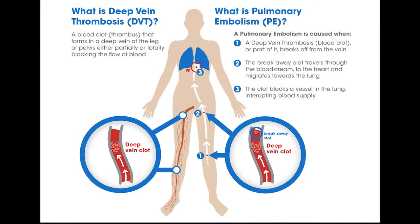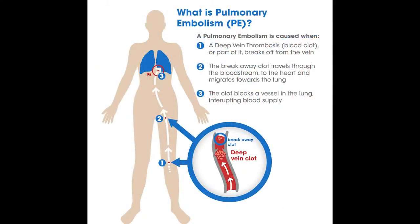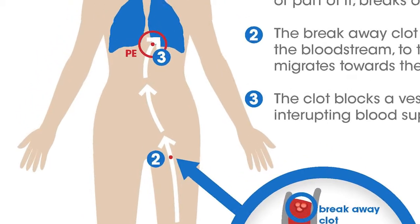A DVT is a blood clot which forms in the veins, usually in the legs or in the pelvis. A pulmonary embolism or PE can occur when part of the blood clot from the leg breaks off and travels to the lung.